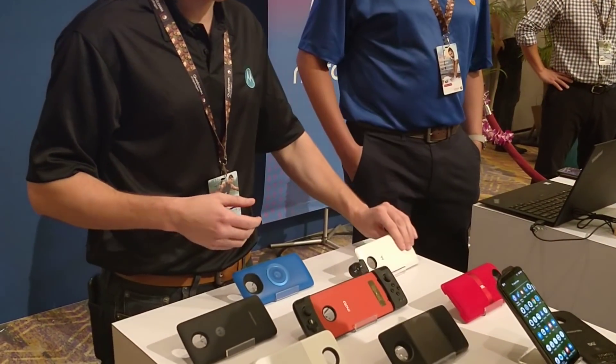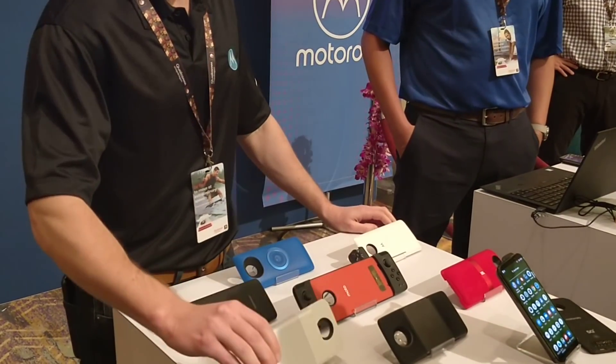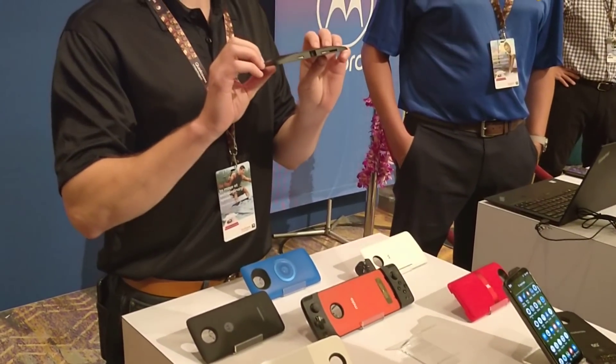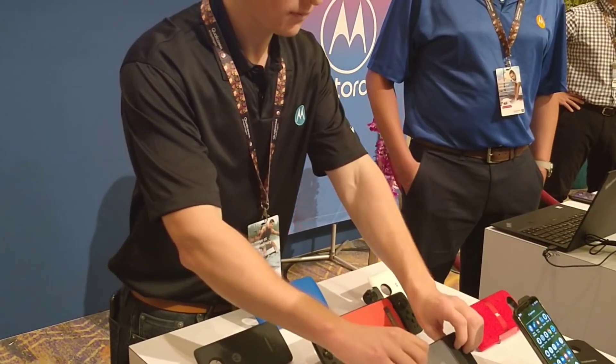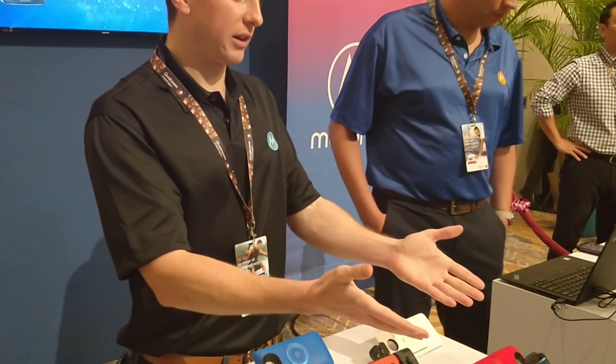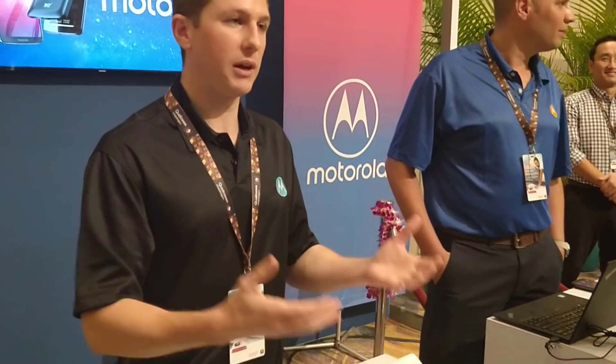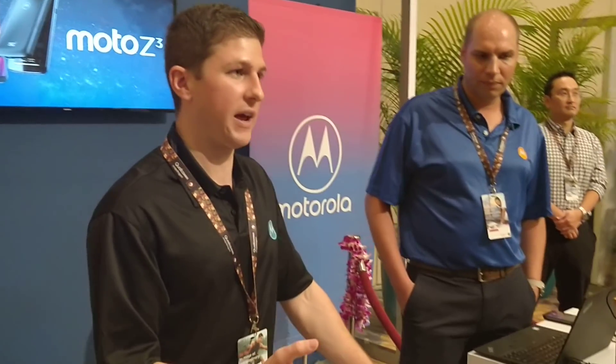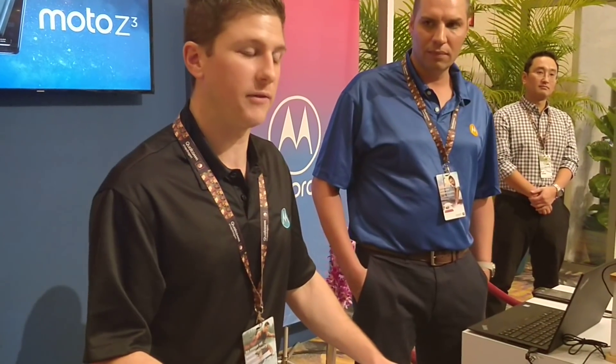We have a 360 camera right here. We have a Polaroid printer. If you're into movies, this is a projector that can actually project 70 inches onto the wall. So with 5G, we're really bringing the fulfillment of this promise of what a modular smartphone can do by bringing completely new technology to the phone faster than you could on a standalone phone itself.